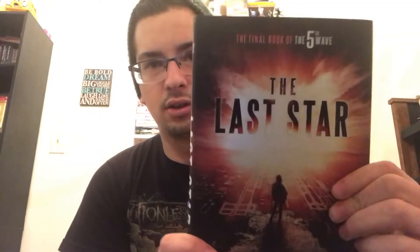Then I got The Last Star by Rick Yancey — I think it's the final book in the Fifth Wave trilogy. I'm not entirely sure if this series is any good but I've been wanting to read it for a while. This looks brand new, like it just came off the shelf at Books A Million, and I found it for a dollar so I knew I needed to get it.